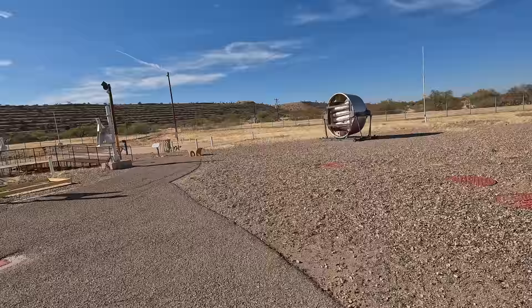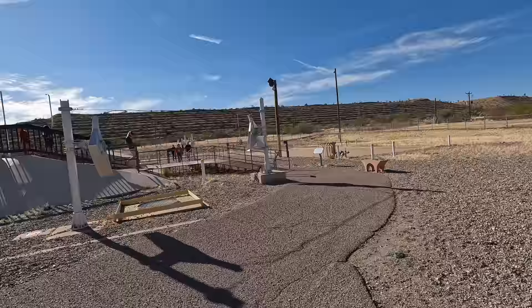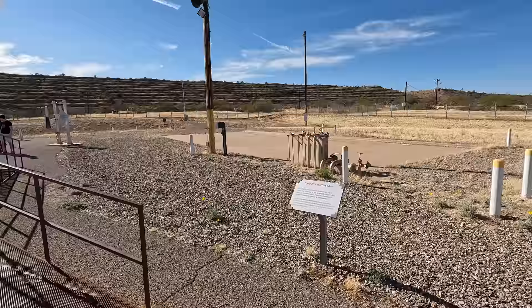Walking further around we have the oxidizer hard stand. This is where the oxidizer would be transferred from the storage vehicle into the pipes connected to the stage one and two fuel tanks. This was kept well away from where the Aerozine-50 was transferred, as it was always the riskiest time for an accidental spillage.